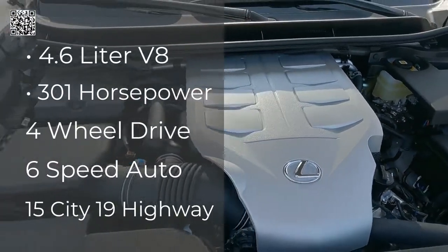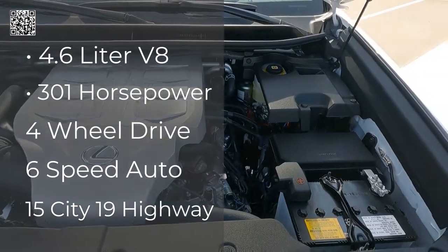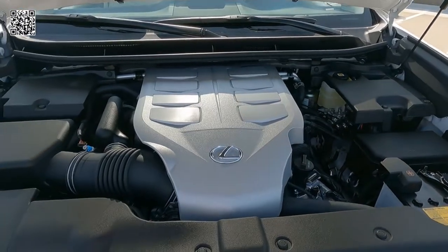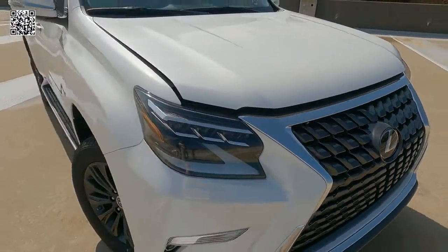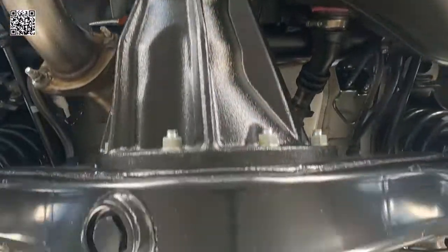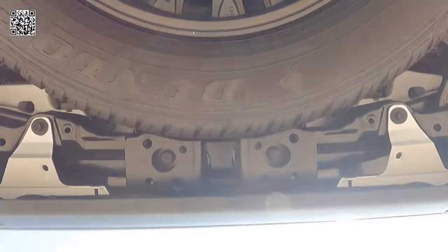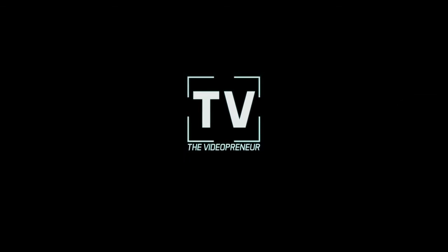As far as the engine is concerned, it's a 4.6-liter 32-valve V8 engine, 301 horsepower, full-time four-wheel drive, mated to a six-speed. And as we take a look at the iconic Lexus grille, this is an under-vehicle camera shot — I haven't done one of these before on a Lexus, but I couldn't resist with this big-body vehicle. Love how clean it is underneath there.